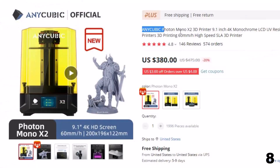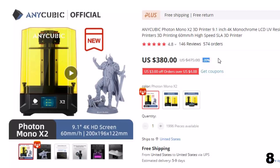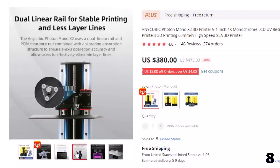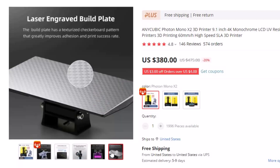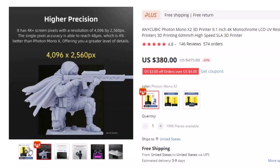Number 8: Anycubic Photon Mono X2 3D Printer. This 3D printer is here with 20% price off — now you can get it at around $376. The Anycubic Photon Mono X has an 8.9-inch 4K monochrome LCD with UV photo curing at a resolution of 3840x2400 pixels. It has a screen service life of up to 2000 hours and is more durable than an ordinary color screen. It has a fast printing speed of 60mm/h, which is three times greater than a normal 3D printer.